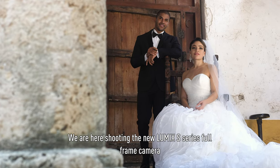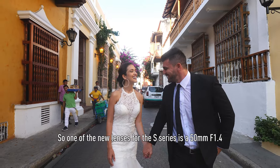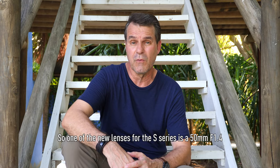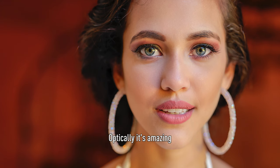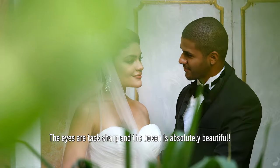We're here shooting the new LUMIX S-series full-frame camera. One of the new lenses for the S-series is a 50mm 1.4. Optically it's amazing — the eyes are tack sharp and the bokeh is absolutely beautiful.